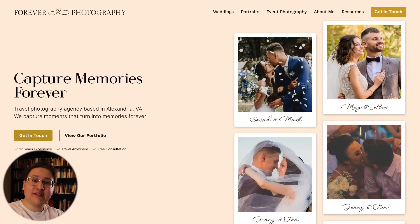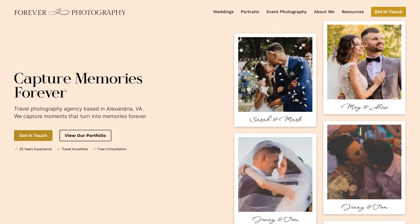So there you have it, Sam — this is the Forever Photography redesign. I hope this direction makes sense for you and you found this helpful. Here's the before and here's the after.